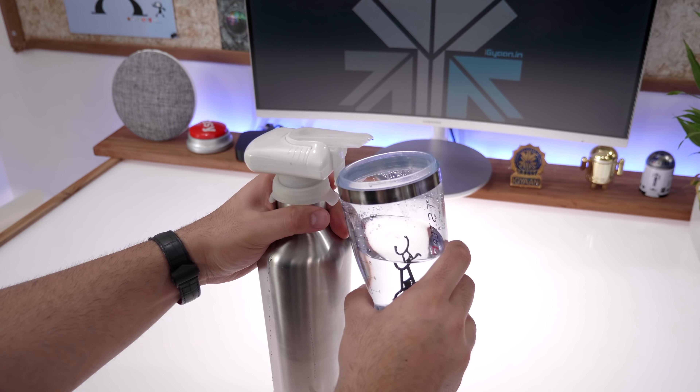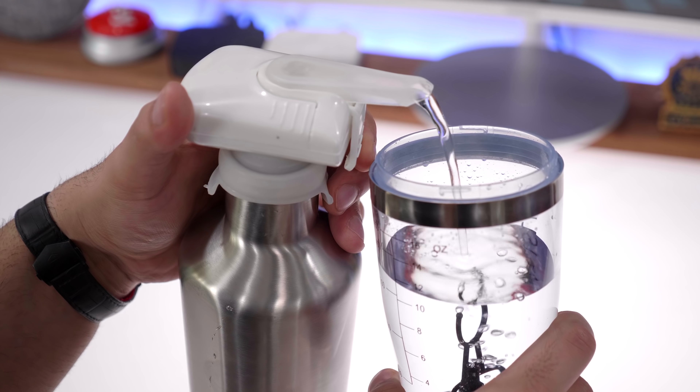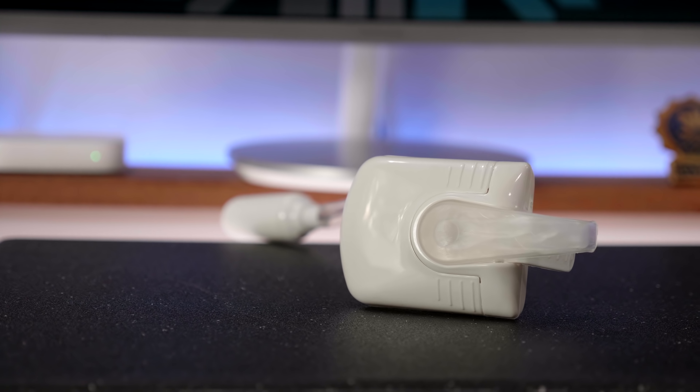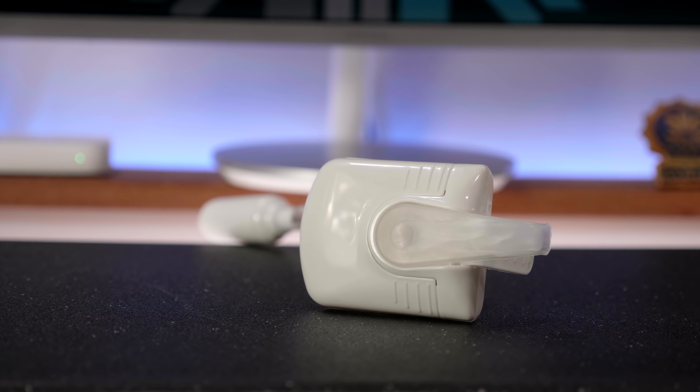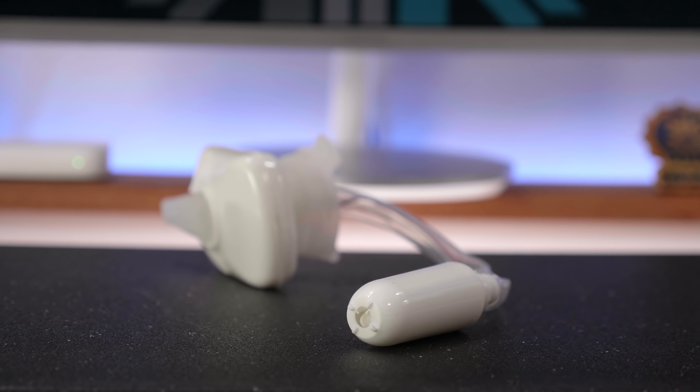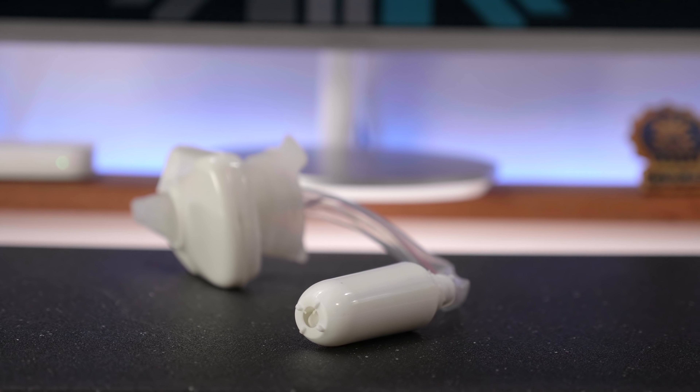All you need to do is press in with the glass or with your hand to dispense the drink. It works for water, any kinds of soda and even alcoholic beverages. Definitely a cool accessory that doesn't cost that much and can come in really handy especially at parties. Definitely go check this out.